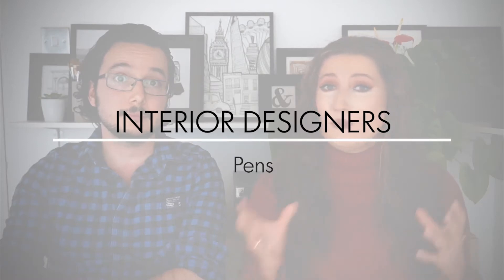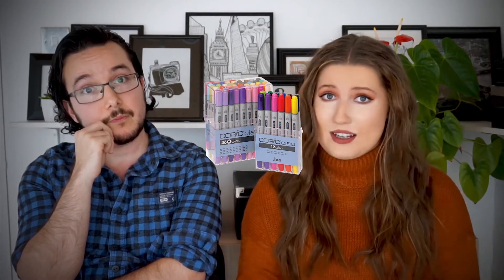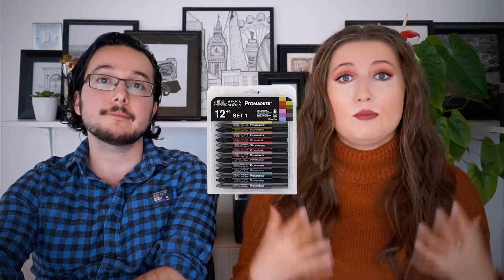Next on my gift ideas for interior designers follows on from my stationery theme. Designers are always jotting down ideas and sketching out designs so I thought it'd be good to include the best pens. Firstly if you're thinking of getting pens to recreate something like this then you're going to need marker pens. Copic markers are deemed as the top in the pen world but unfortunately they come with a hefty price tag. For a more reasonably priced and quality product, opt for the Windsor & Newton Pro marker set.